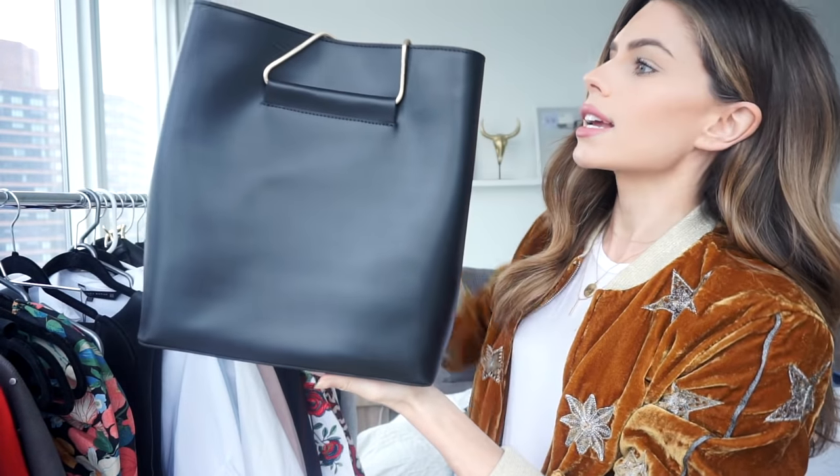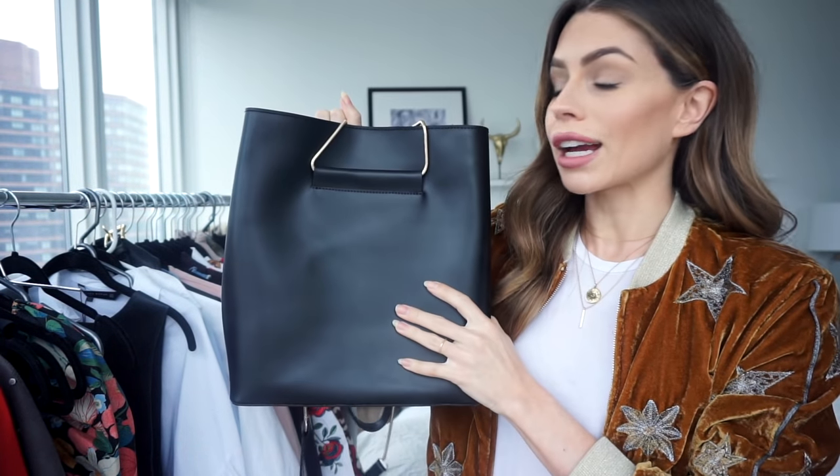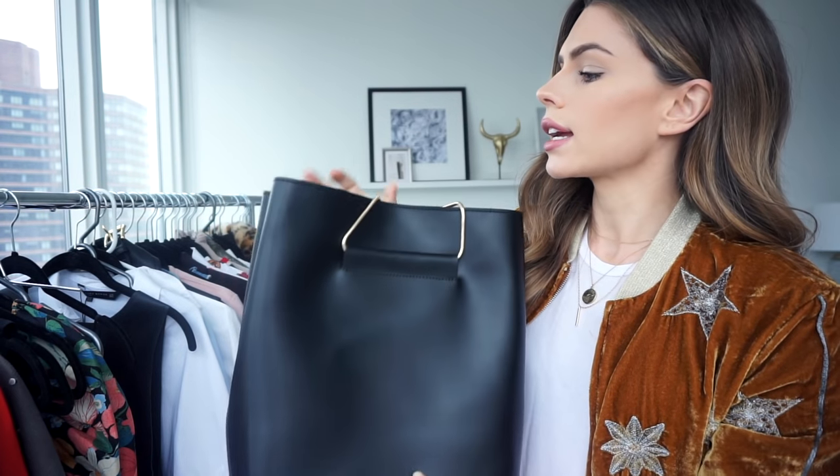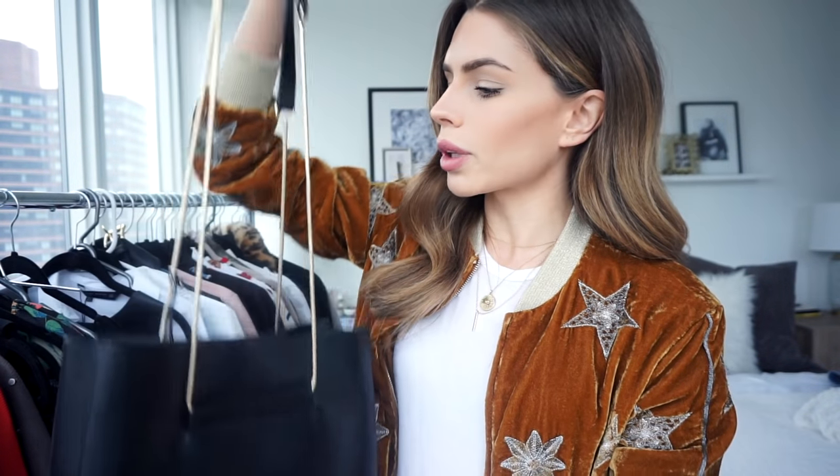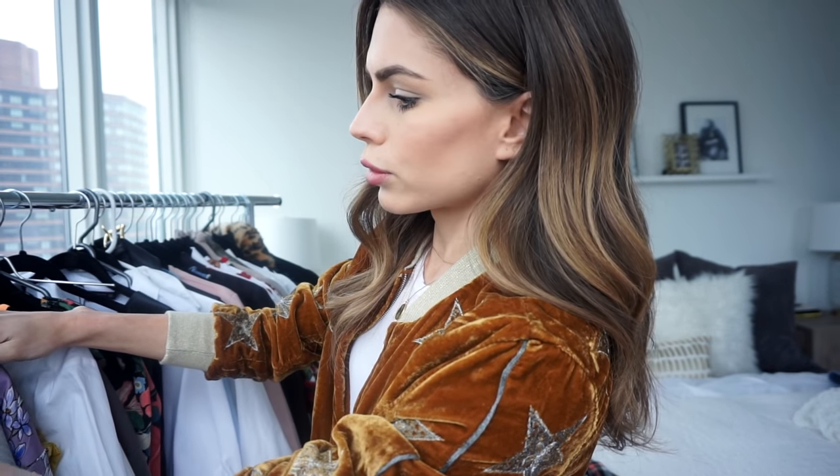Next I've got this tote from River Island — it's basically just a good carry-all tote. It's nice and structured, looks really clean, and I also like the gold chain strap. Bonus: my whole laptop fits in here, so this is a great travel purse. It comes in multiple colors; I got the black because I don't actually have a long-handle black purse.